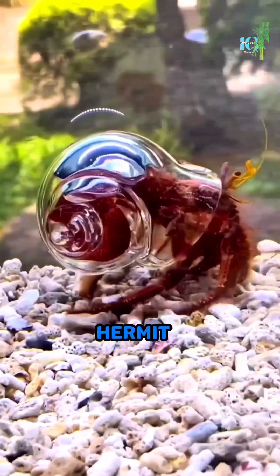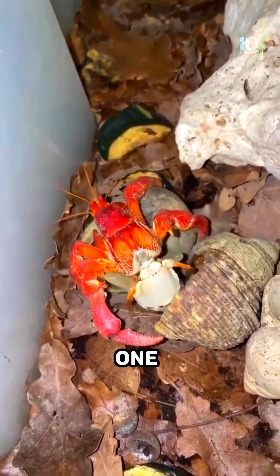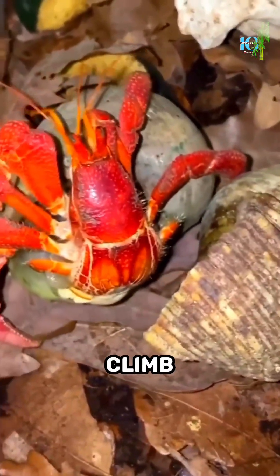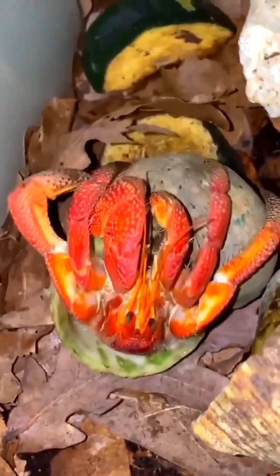And did you know that a hermit crab can switch shells if it finds a better one? Hermit crabs seek suitable shells, climb inside, and make new homes when they find suitable ones.